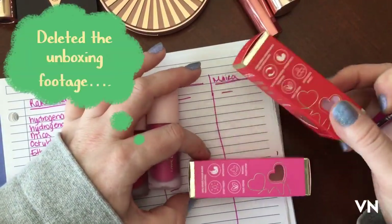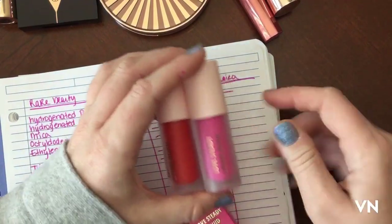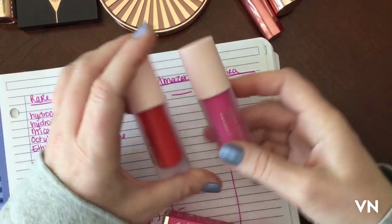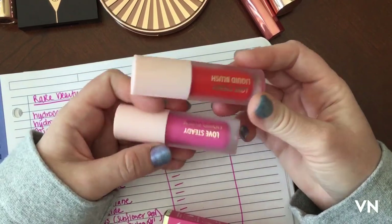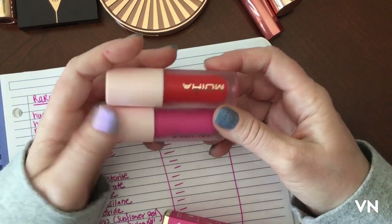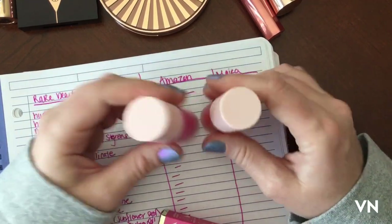So I got these Moira blushes in the mail. I got mine on Amazon and they're awesome — I've been going through the ingredient comparison but I haven't finished yet. I think these are like eight dollars and fifty cents, and I got free shipping, so that's fine. There was no minimum or anything, and these are awesome.